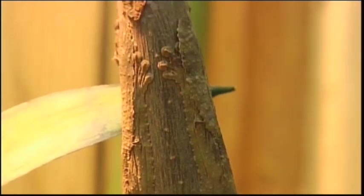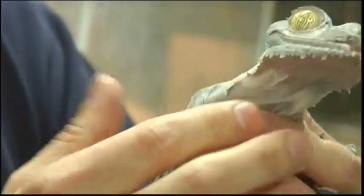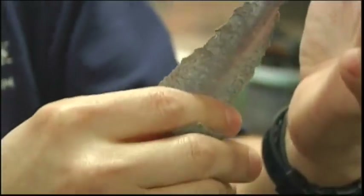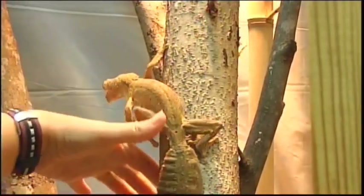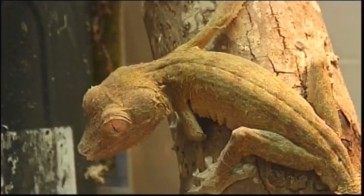These geckos are masters at camouflage — their whole body is used for it. They have a fringe that runs underneath the jaw and all along their bodies, legs, and tail. When they're up against a tree, they lay flat, that fringe splays out, and the tail goes flat, breaking up the gecko's pattern on the tree. It's very difficult to see the animal when it's completely camouflaged — no shadow, everything flattened out and blending in perfectly.